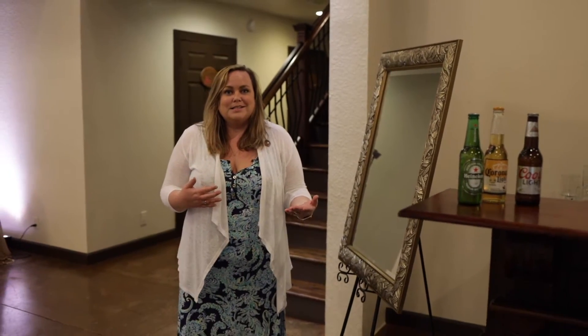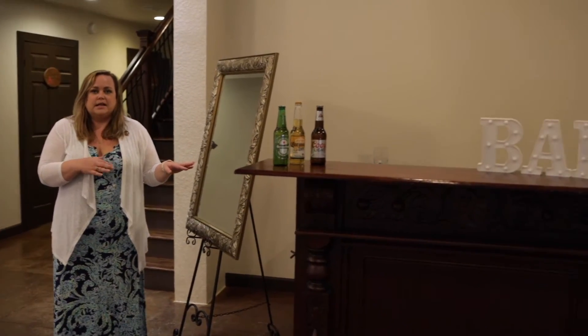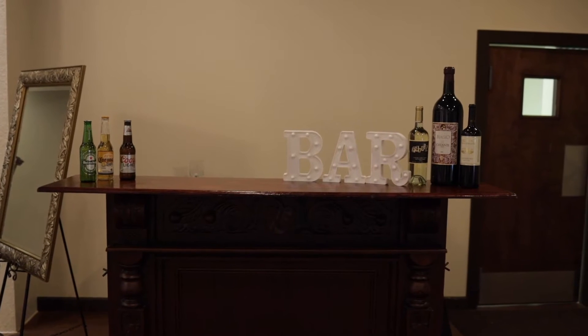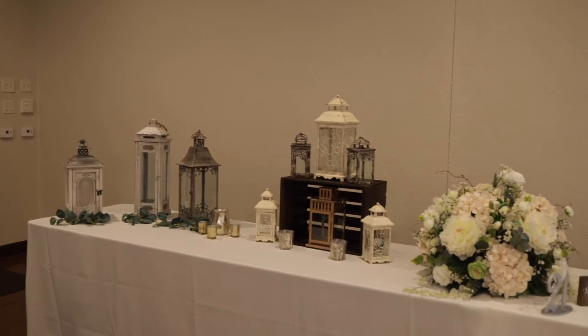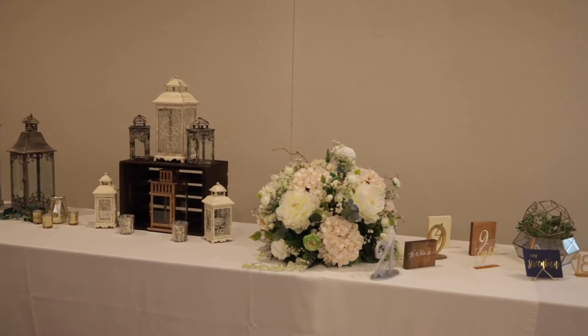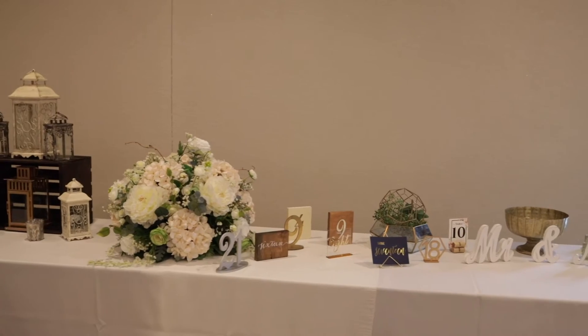Once your cocktail hour has ended, we will move your bar inside — this is where your bar will be during your reception. Over here is where your buffet tables will be. This is an example of some of the decor options we have to choose from, just a small sample.